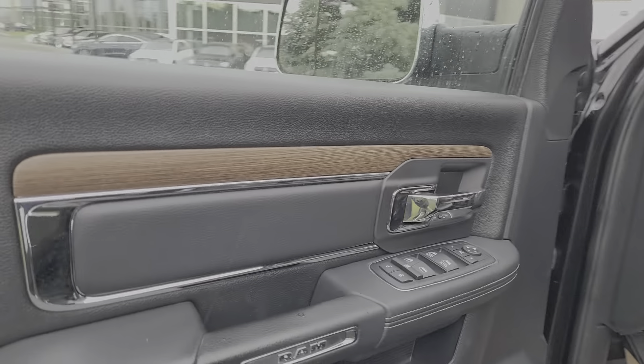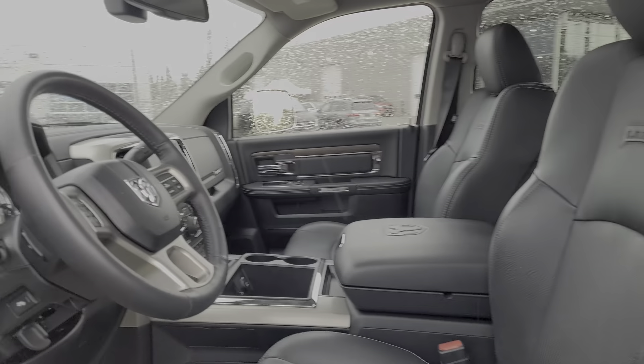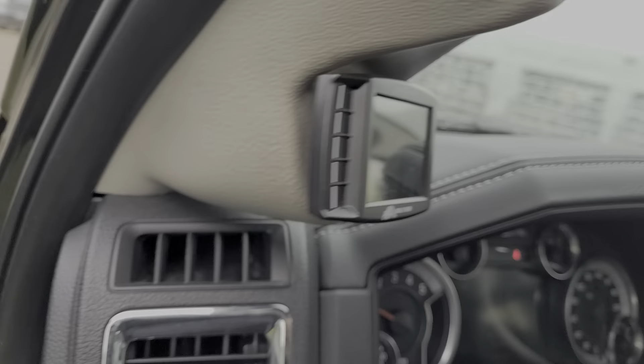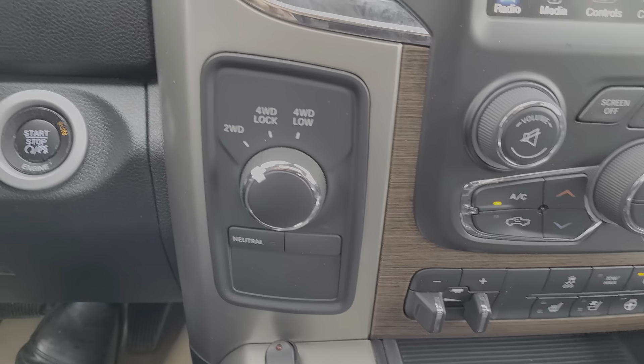You get the keyless entry — you just press like this to unlock. That's your wood grain trim, Ram badging, stitching right here. You've got the WeatherTech mat, that's the air compressor for your airbags, leather seats. That's your Bully Dog tuner right here — beautiful Ram Laramie interior.